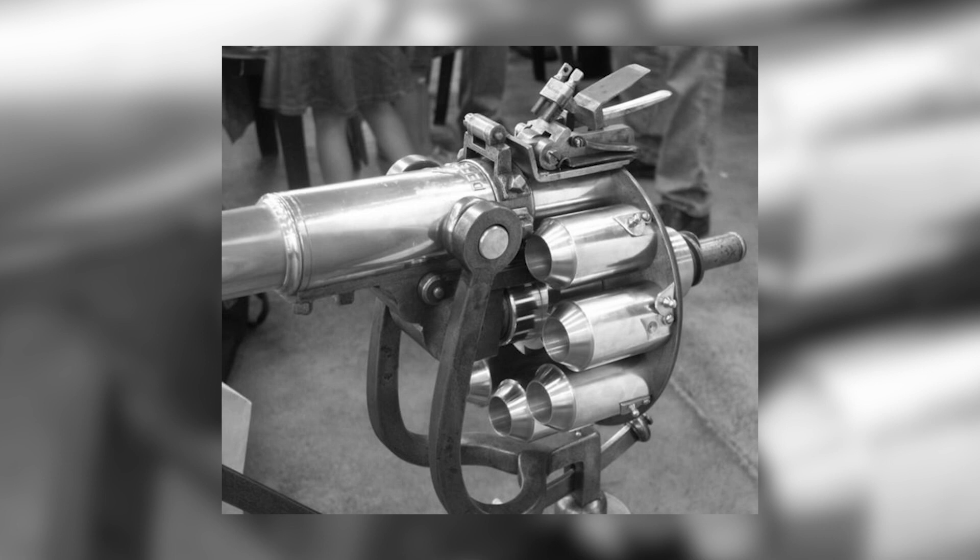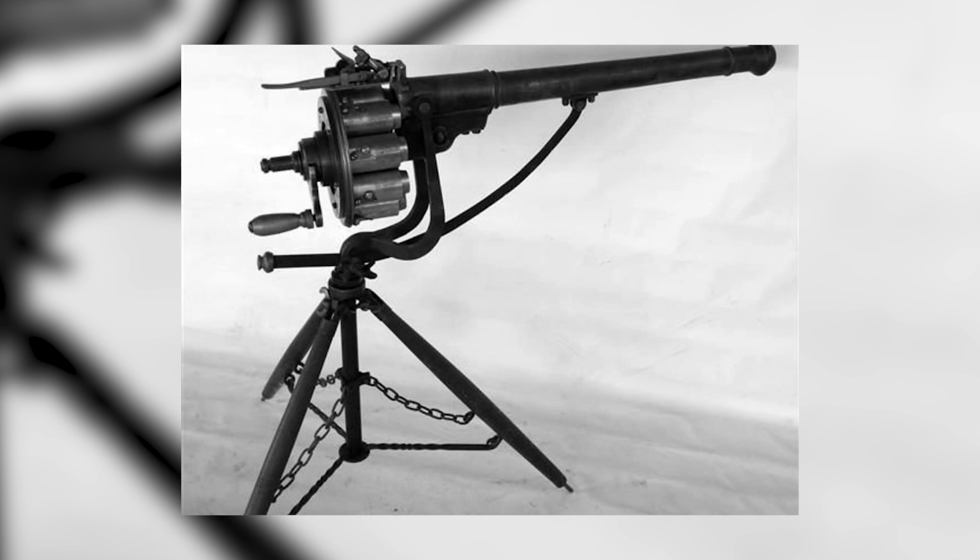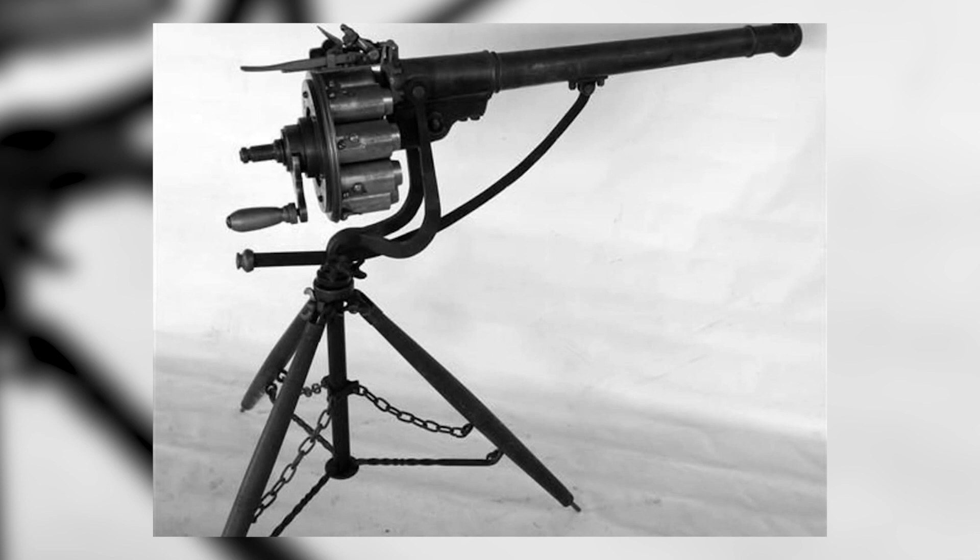Nowadays, the Puckle Gun is a scarce and coveted collectible, with a mere few examples known to exist. While not a practical armament in its heyday, it remains a testament to the resourcefulness and vision of its inventor, James Puckle.